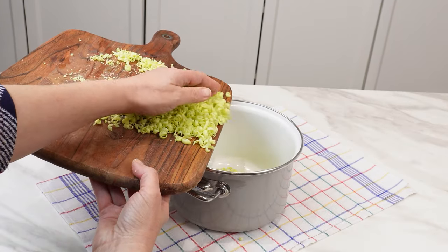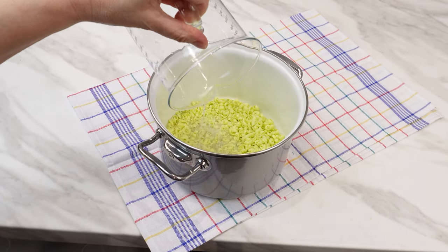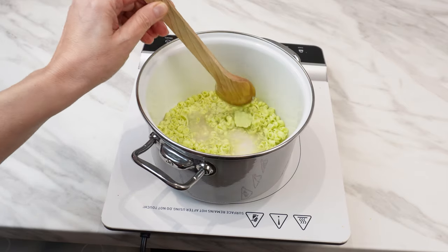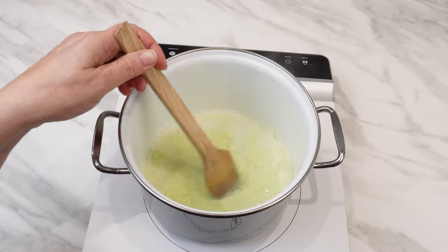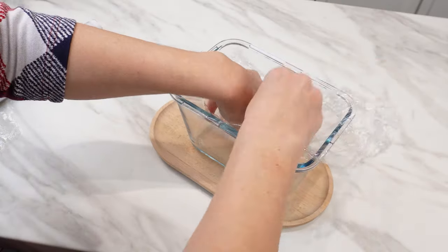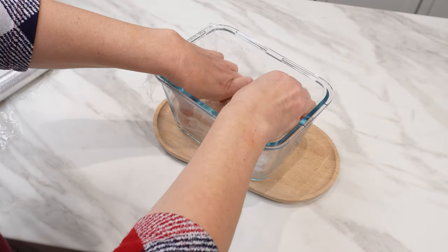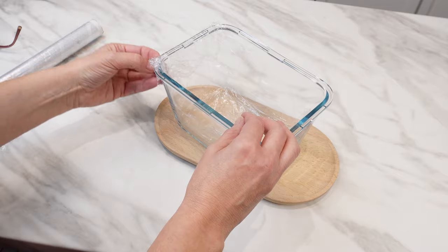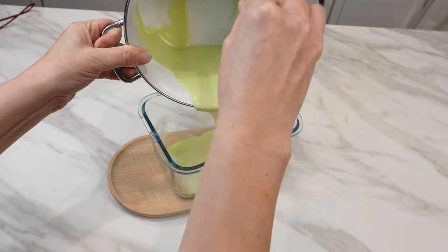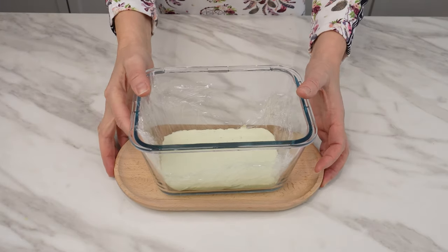Transfer the grated soap to a pot. Measure out 150 milliliters of floor-cleaning liquid, pour it into the pot, and mix everything. Turn on the heat and constantly stir until the soap melts, making sure no lumps form. When a uniform mass is formed, remove the pot from the stove. Prepare a rectangular container, line its bottom and sides with plastic wrap. When the mixture cools slightly, pour it into the container and leave it overnight. During this time, it will solidify and acquire extraordinary properties.